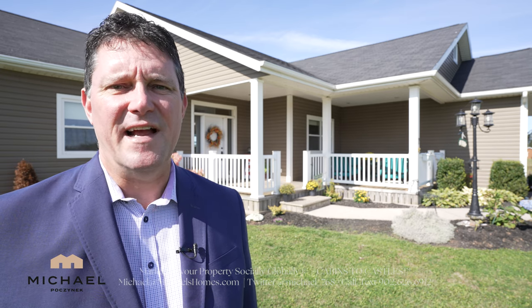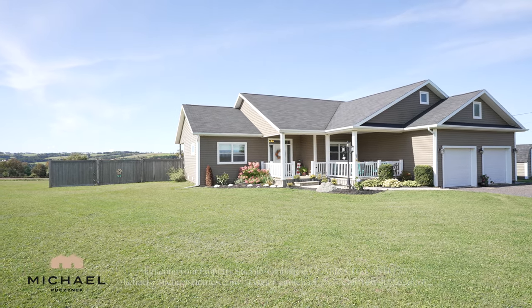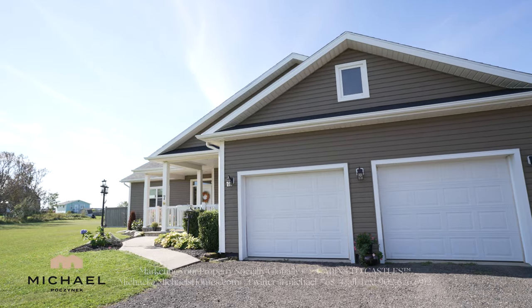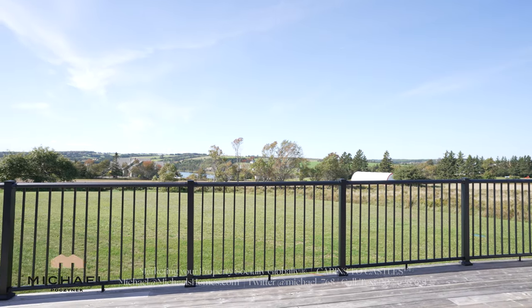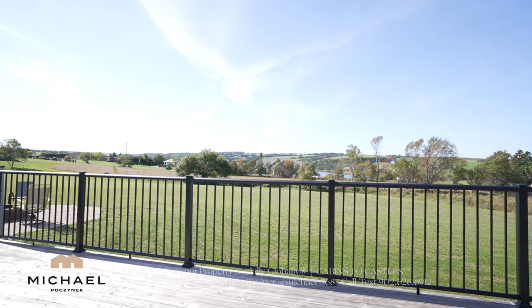Are you looking for an absolutely mint condition home here in Prince Edward Island? You found it at Seven Cemetery here in New Glasgow. This gorgeous home is almost 2,600 square feet on two levels. It features an attached double car garage and both water and golf course views, just moments away from the capital city of Charlottetown. So without delay, let's go take a look.